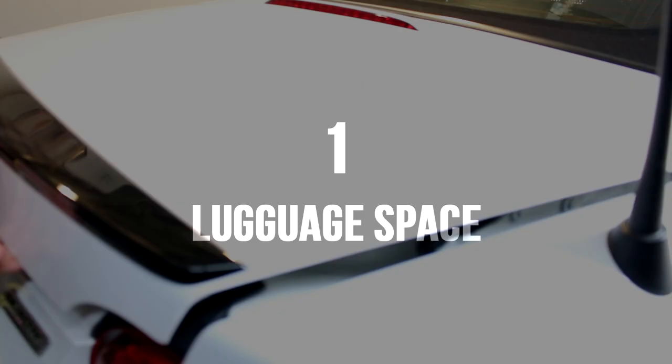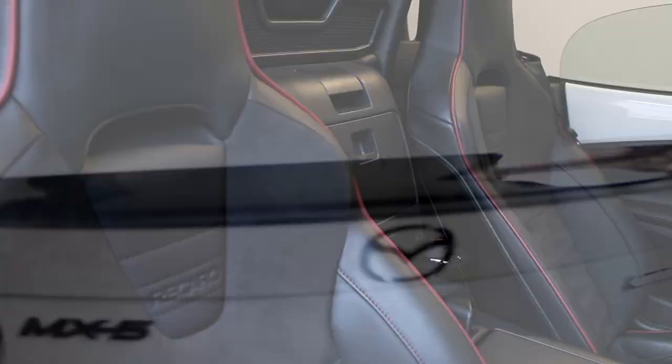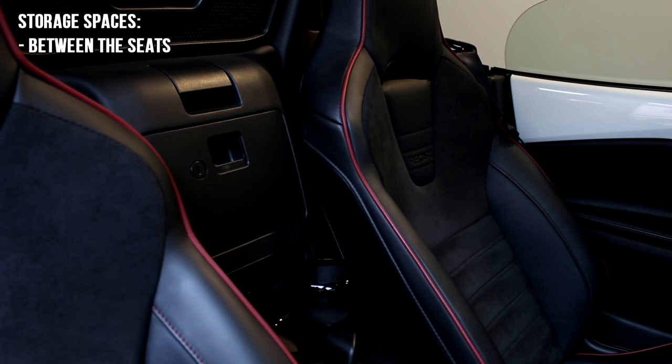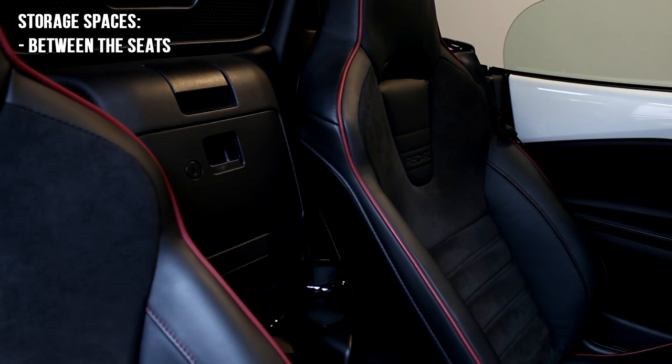First up in this list is luggage space. We all know the 2016 MX-5 ain't a station wagon, so please do not ask it to be one. The car has enough space for its tiny dimensions. The first location in the cabin is between the seats — this is the biggest compartment you have inside the car. I use it for papers, the KW suspension keys, sunglasses, and mostly everything. It's bigger than most glove boxes and I really do not need more space inside the car.